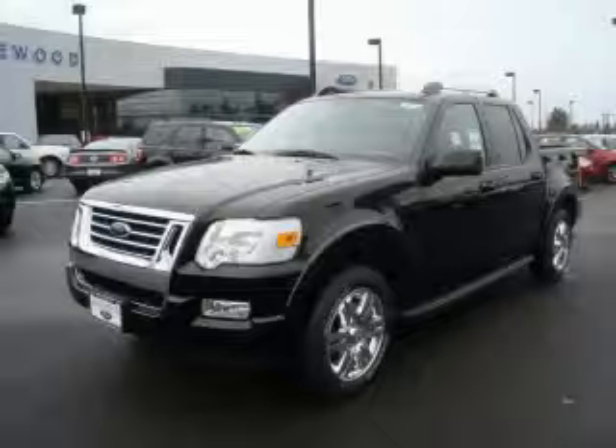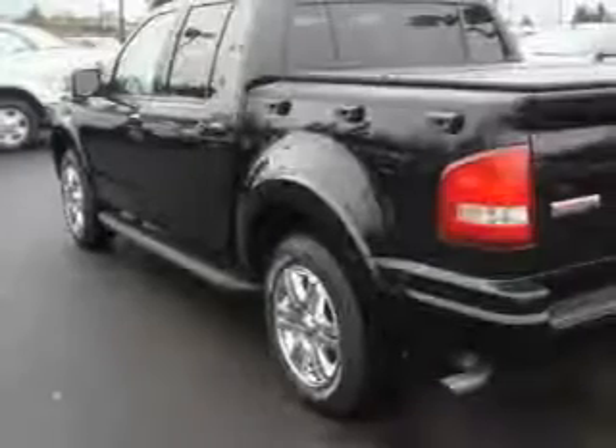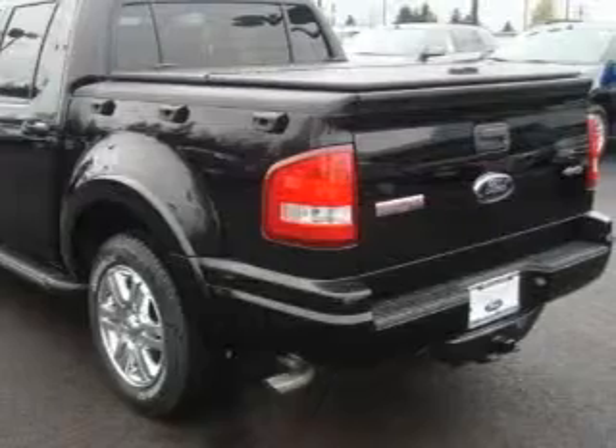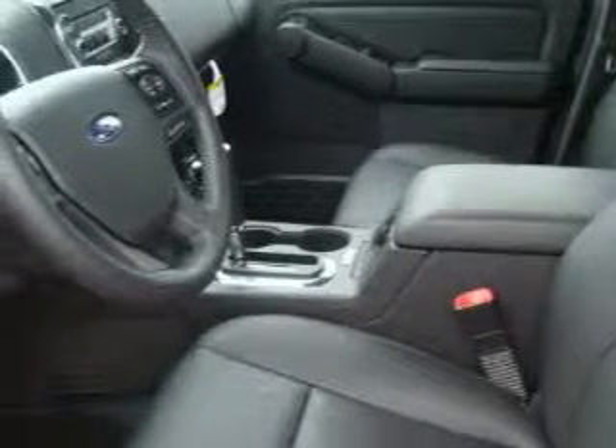This is a brand new 2010 Ford Explorer for when safety, size, and space are of importance. The most desirable features on board this Ford include a power driver's seat, power windows, a CD player, an anti-lock braking system, three-point rear seat belts, and it's easy to see why this automobile is an excellent choice.